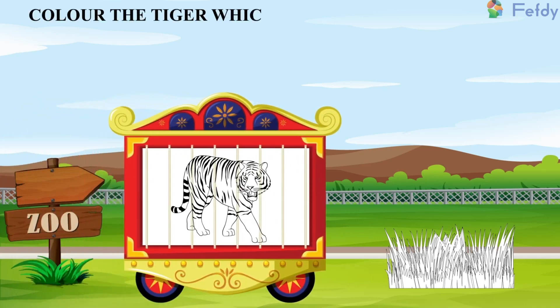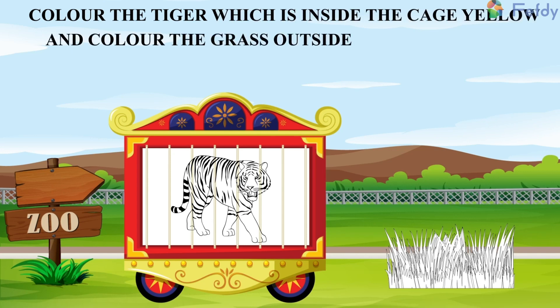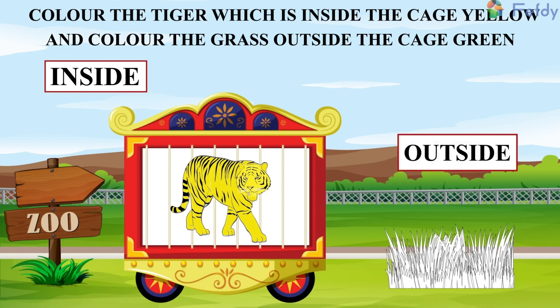Color the tiger which is inside the cage yellow, and color the grass outside the cage with green. The grass is outside, so we need to color it green.